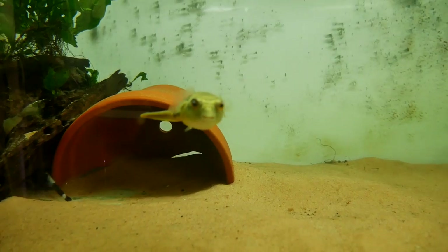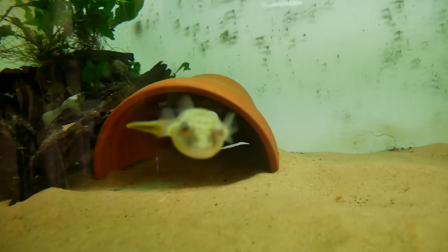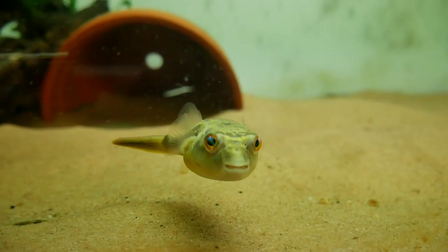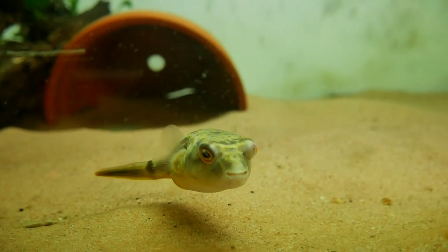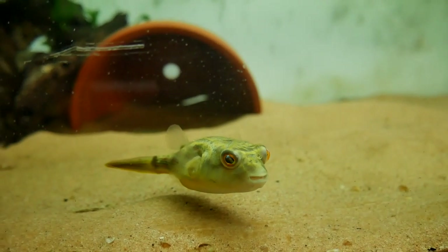But I'm also starting to deal with the filtration for this tank. He's looking at me as if to say, why are you here and not putting food in my tank? I can't feed you every time I come down here.